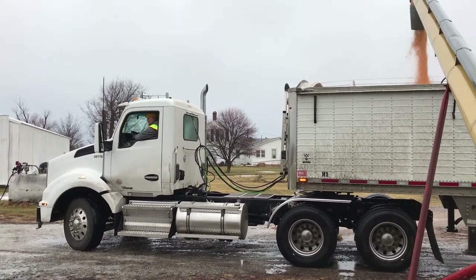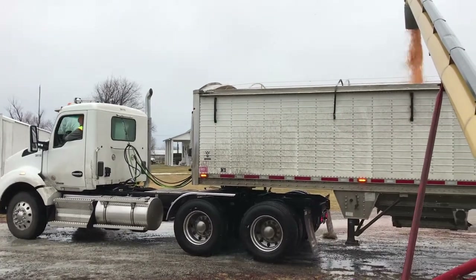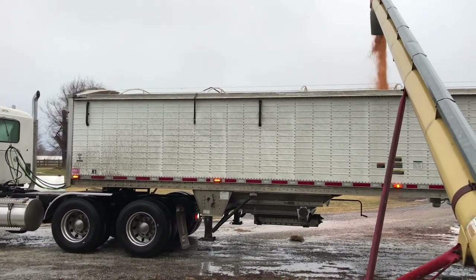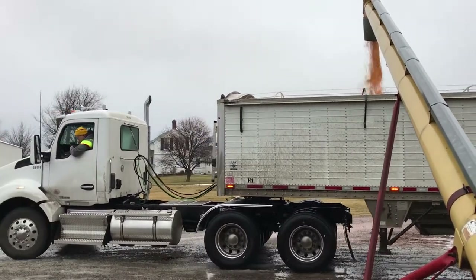We had Encompass Grain bring out some trucks to haul the grain off the farm out of the bins. This video is all about the two days that we did that, and wait till the end because there's some neat slow motion that you'll see with the augers working.